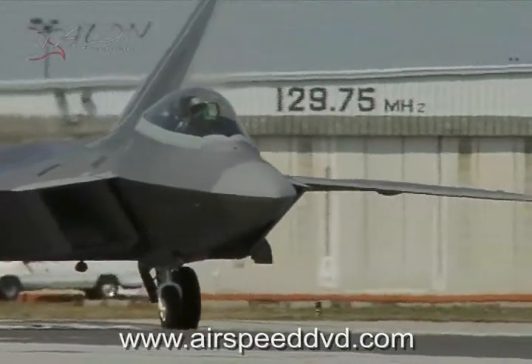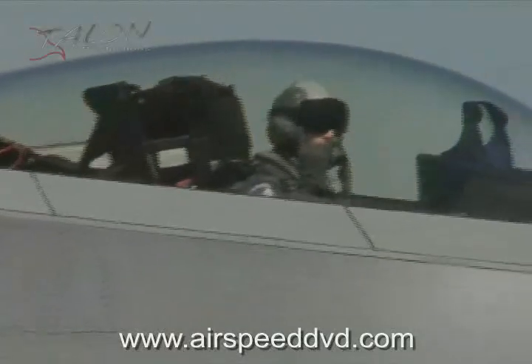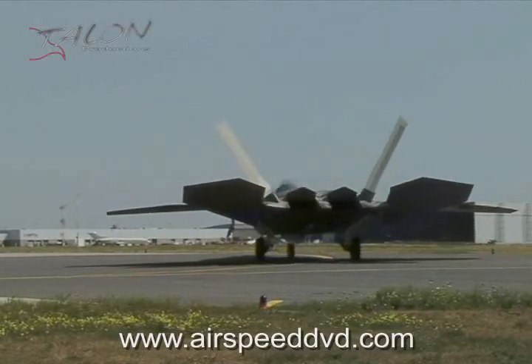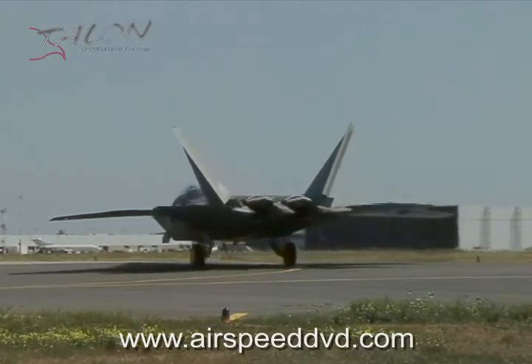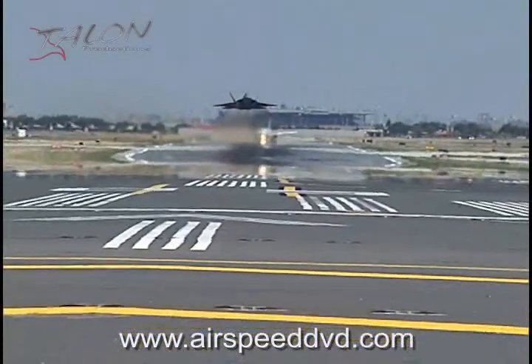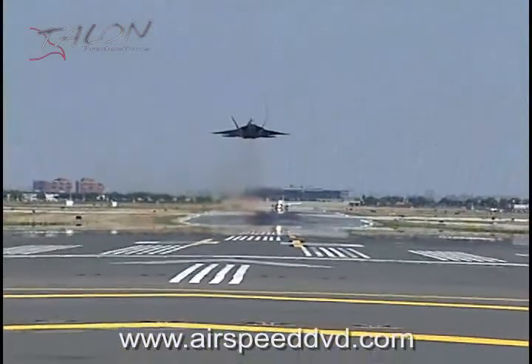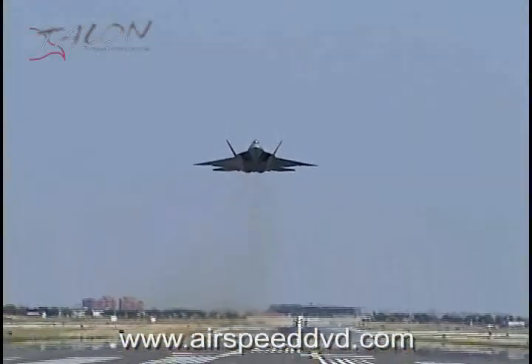You are about to witness the maneuvering capabilities of the most advanced, most capable, and most lethal fighter aircraft the world has ever seen. While we can't show you everything that makes the Lockheed Martin F-22 Raptor truly a next generation fighter, you will witness its raw power and thrust vectored maneuverability as it executes maneuvers that no other combat ready fighter aircraft in the world — Canada — can match.